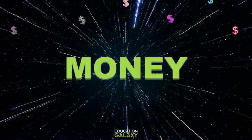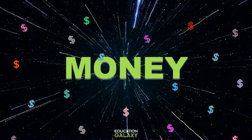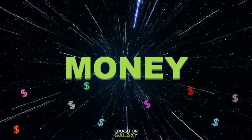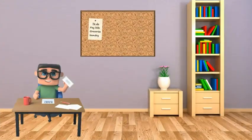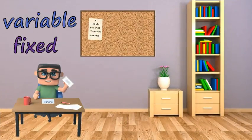Hey everybody, today we're talking about money! We're going to learn some new money terms today with the help of our friend Larry. Larry is paying his bills and working on his budget, and he wants to determine which of his expenses are variable and which are fixed. What do those words mean?